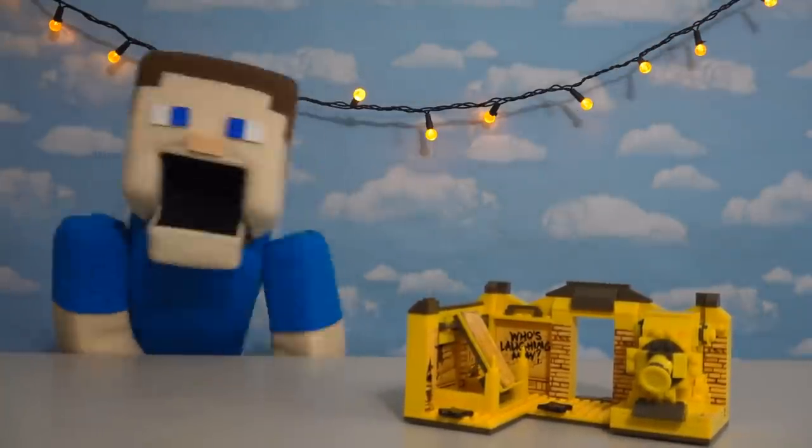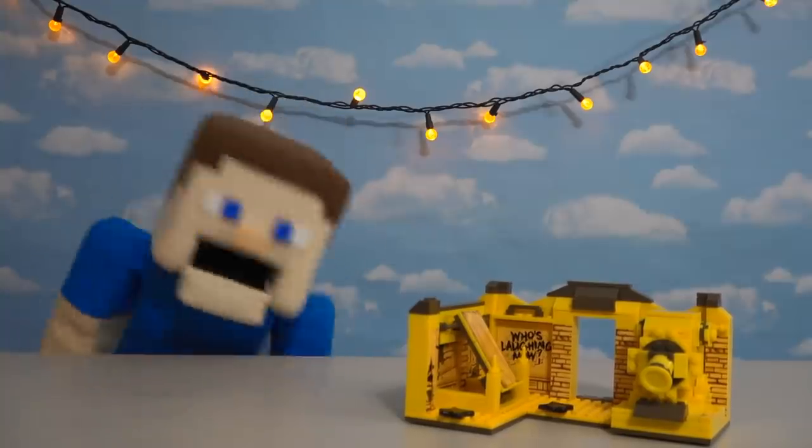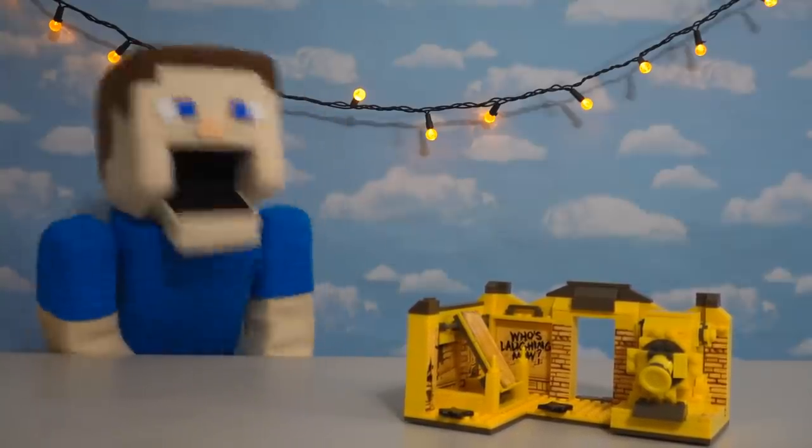Hey, kids! Welcome back to the Pimpin' Steve Show, and today we're going to be looking at one more Bendy and the Ink Machine item, and this time it's a Target-exclusive playset.